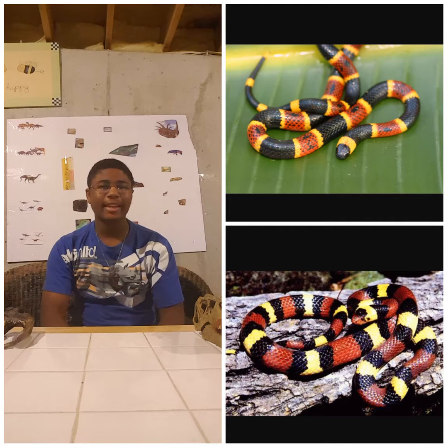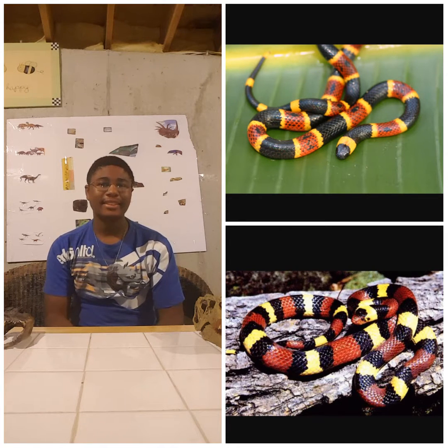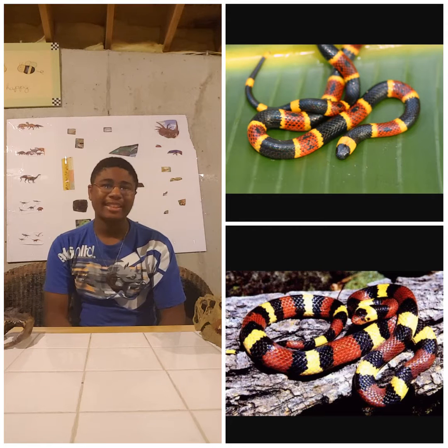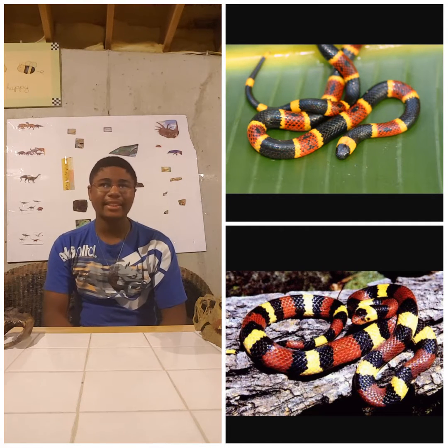Hello everyone, it's once again me CrocHunter99, and today we are going to see if it's venomous or not. Welcome back to Reptile Planet. When you live in South Florida, you think a lot of tropical beaches, the beautiful sunset, but also the wildlife, which is also amazing.